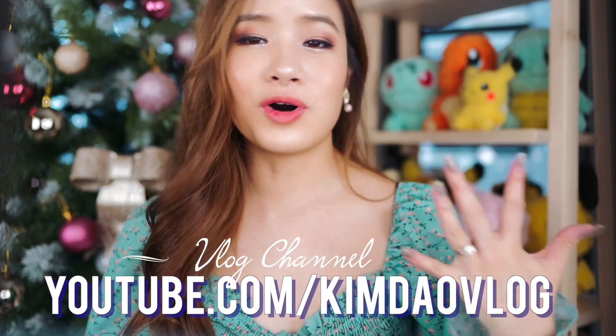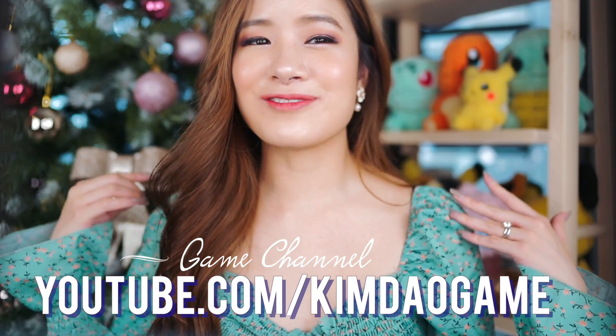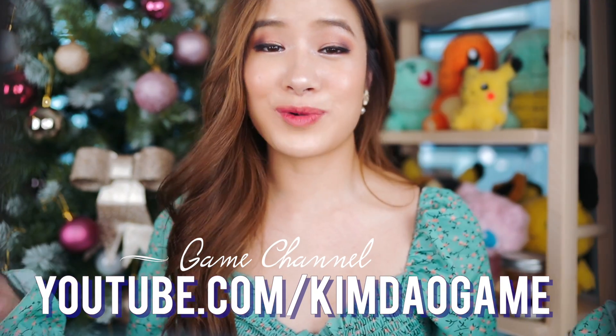I also have a vlogging channel — I'm not doing Vlogmas this year unfortunately, but I'll do my best to upload more often in December. I have a gaming channel where I'm making Animal Crossing videos and recently started making Genshin Impact ones as well. If you're interested in gaming, check out those channels. Also my Twitch if you want to talk to me live — I've been doing live streams every week. I will see you guys in the next video, bye!